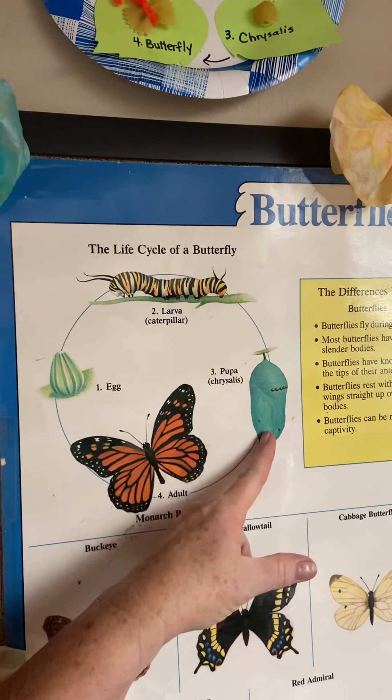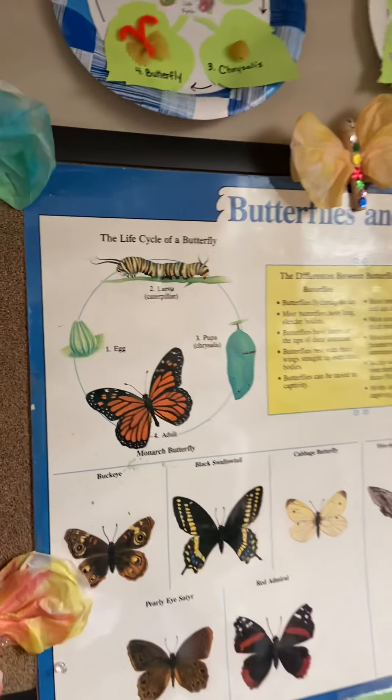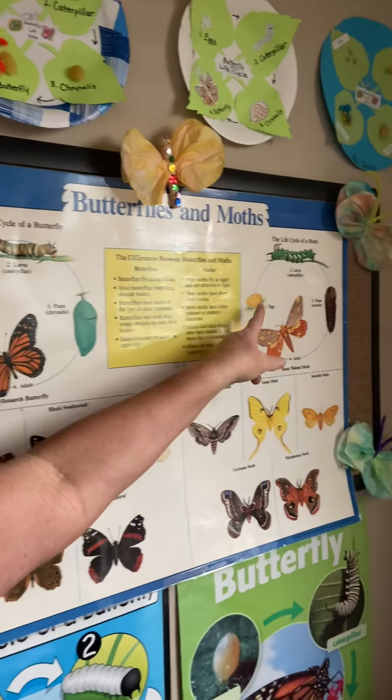Our caterpillars come out of eggs — this is the larva stage. This is the chrysalis, the pupa stage. And then out comes an adult butterfly.